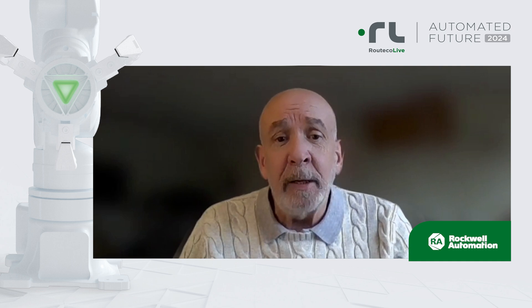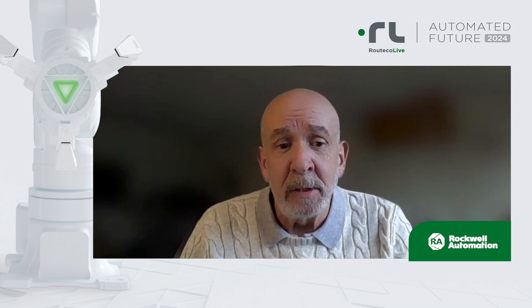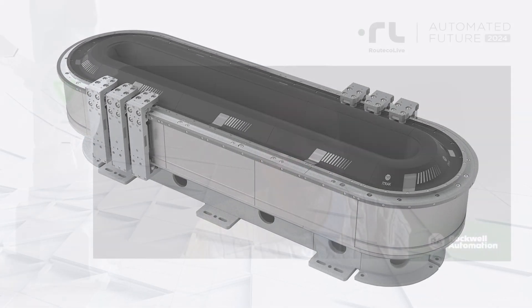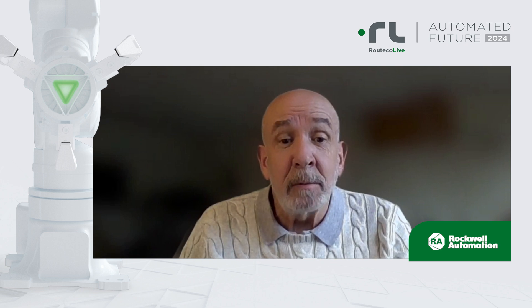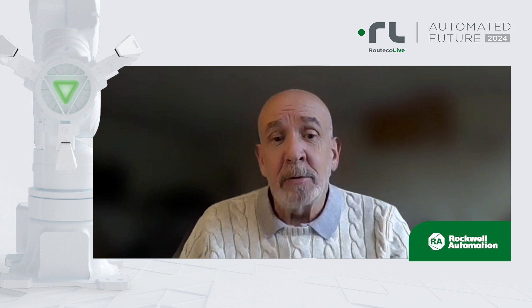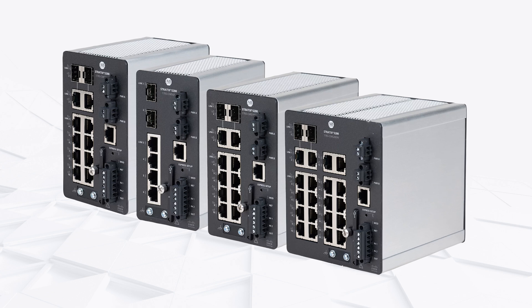Additionally, we will be looking at new product introductions in our independent cart technologies, including the new iTrack 5750. Independent cart technologies can provide enormous production improvements through precise product movements impossible with conventional conveyor technology, enabling higher productivity, improved quality, and reductions in waste.